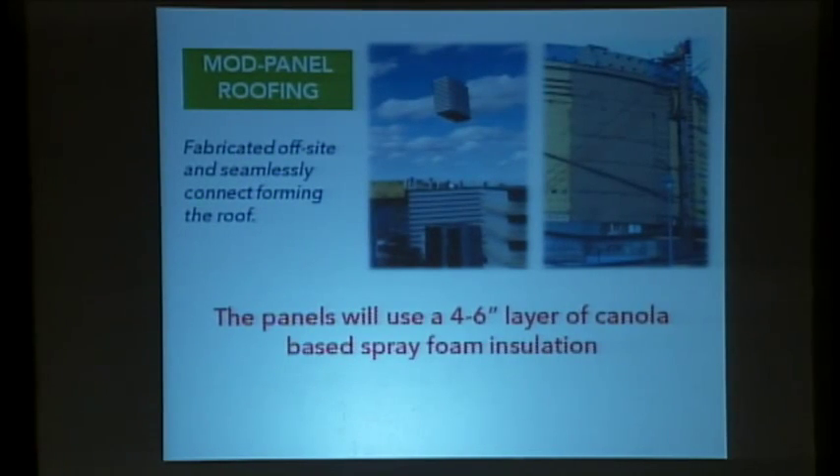One example of how we could use this foam involves a company called Mod Panel here in Edmonton. The roof panels of the arena being built a few blocks away are these Mod Panels — prefabricated roofing panels that already incorporate spray foam insulation. We want these to use our canola-based biofoam, and as we move forward this will become a reality.